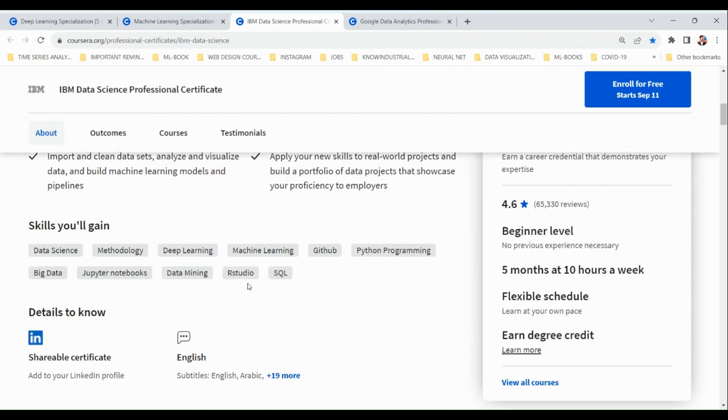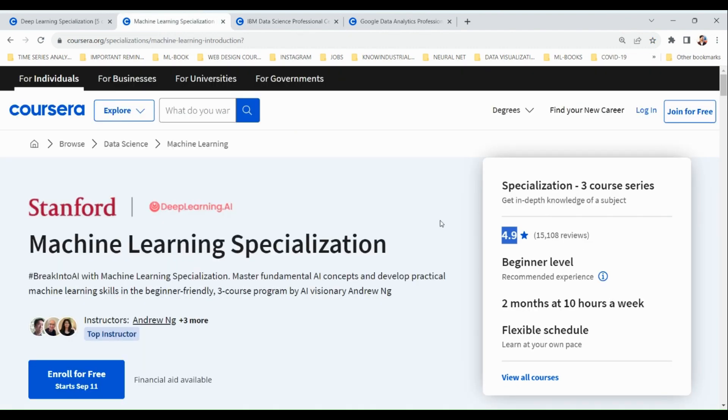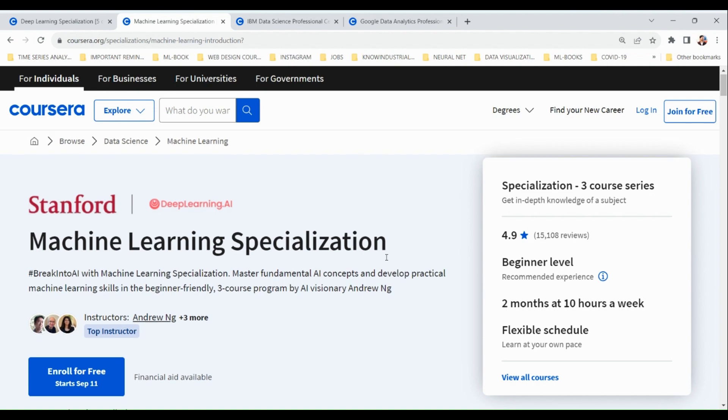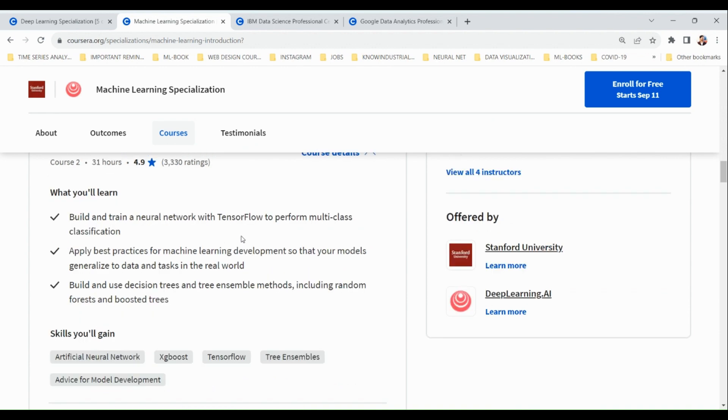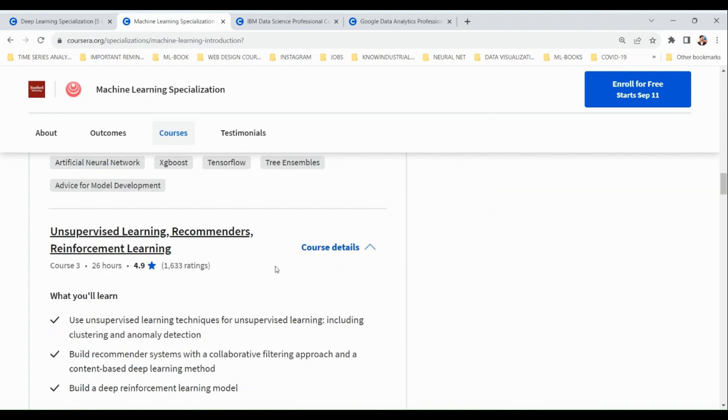The next course is the Machine Learning Specialization from Stanford University and deeplearning.ai. This is one of the best courses in the industry, taught by Andrew Ng, a Stanford University professor who has also worked with Google Brain. The specialization includes three courses that teach skills like supervised learning, advanced machine learning algorithms using TensorFlow, and unsupervised learning.